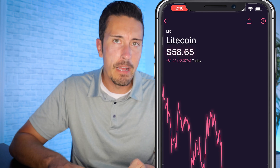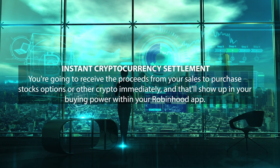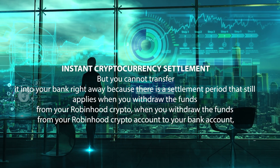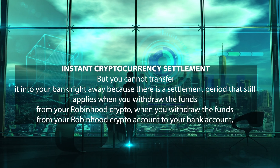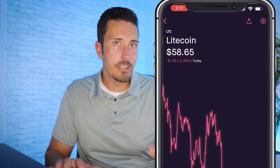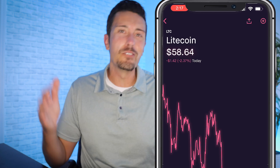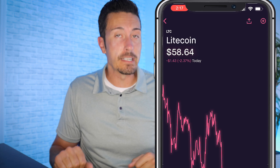Here's a critical point many people miss: when you sell cryptocurrency on Robinhood you don't immediately get to withdraw the money to your bank account. Through instant cryptocurrency settlement you can use the proceeds to buy stocks, options, or other crypto right away within the app, but there is a five business day settlement period before you can transfer the funds out to your bank account.